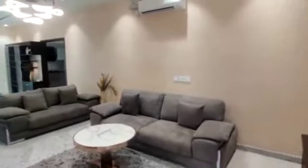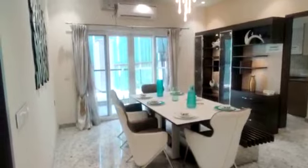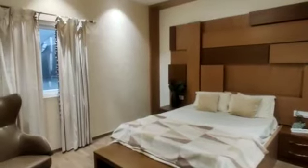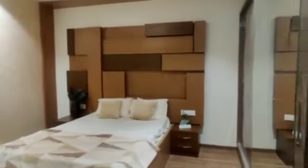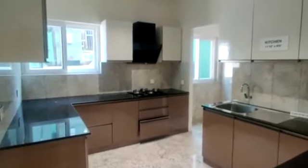What you are looking at here is the hall. This is the dining area with an attached balcony. Here is bedroom number 1 with an attached washroom. This is the kitchen with an attached wash area.